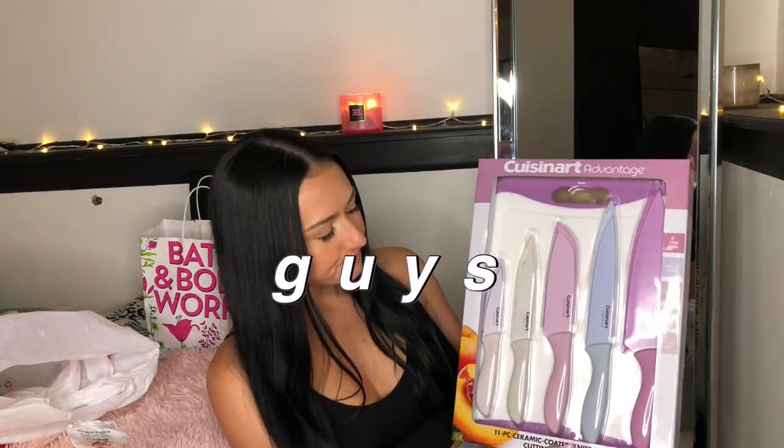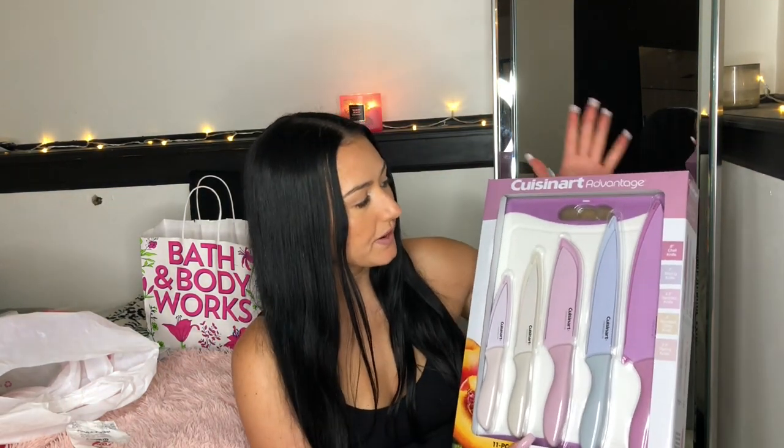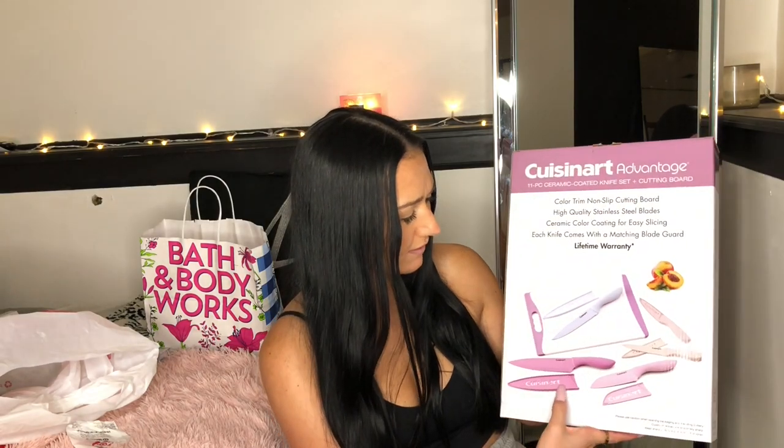The next thing I was ecstatic about is a Cuisinart knife set. Not only do I love cooking, but the colors — they are pastel pink and purple! This is a pretty decent brand of kitchenware, and they're so so cute. They have covers for all the knives and come with a cutting board. This was 30% off so I got it for around $30. I cannot express how pleasing to the eye this is, and I can't wait to cook with it in my vegan 'what I eat in a day' videos.